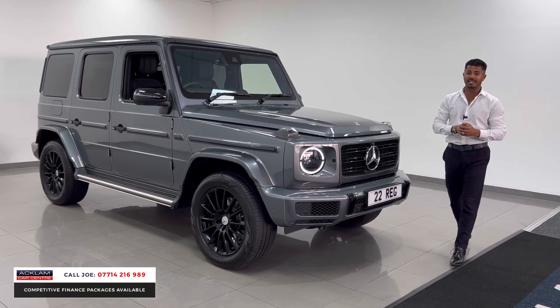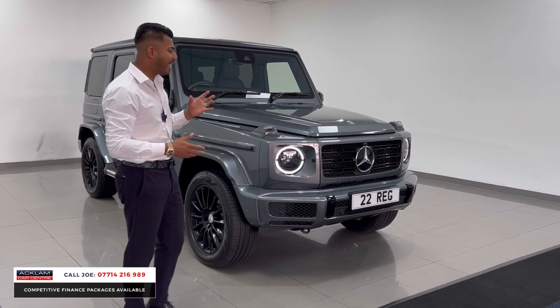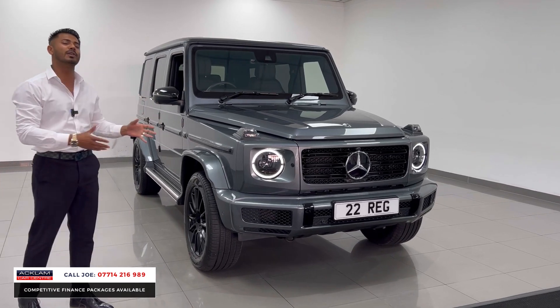Now remember the G400 diesel is a new addition. Cracking engine, gives great miles per gallon, more than enough power, and being the AMG line premium, this car's fully loaded.